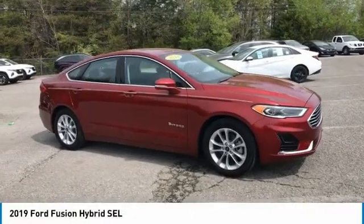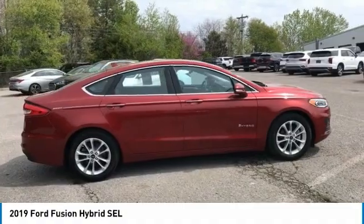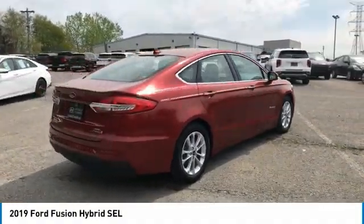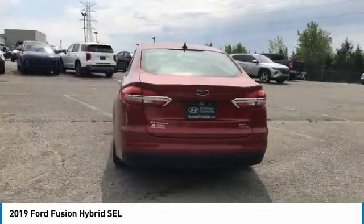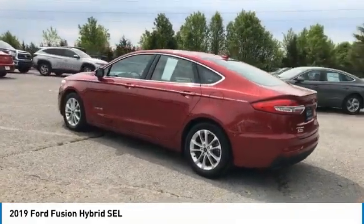Looking for the right vehicle? Check out the 2019 Fusion Hybrid. You can have both impressive power and great economy in a Fusion, and it is priced below $25,000. This vehicle has less than 20,000 miles.